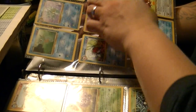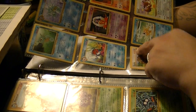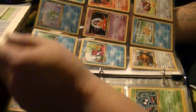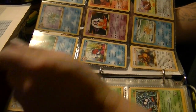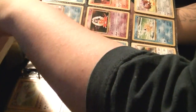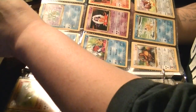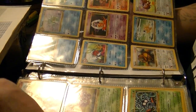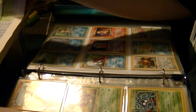Horsea, Seadra, Goldeen, Seaking — he evolves into Gyarados, yeah. It's been a while since I paid attention to Pokémon cards. Oh, I missed these ones — Hitmonlee and Hitmonchan — I got those too, but that'll be in another video. I'm already at nine and a half minutes.